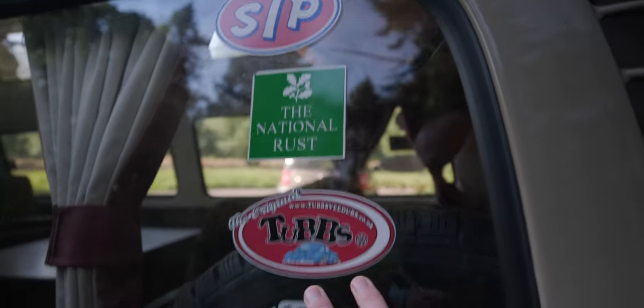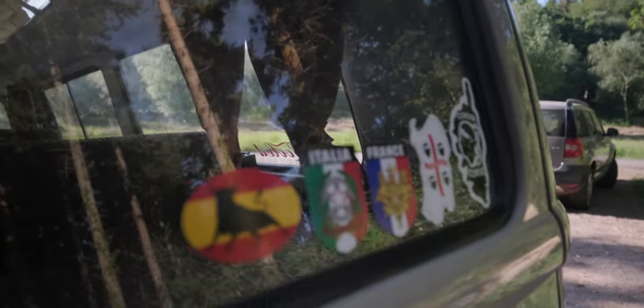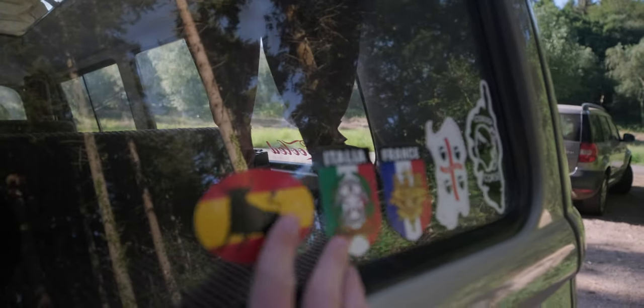The van has all these stickers on it from its life. I'm not sure whether to take them off or leave them on. I guess that's someone else's journey, and I'm making my own memories, so I might take those off — though they're kind of cool. Anyway, journey update: I actually just found out I've been going a lot slower than I thought. My speedo was saying 55-60, but 55 on my speedo is actually 47 or 48 miles an hour. Poor dad having to follow me — he must be hating life.